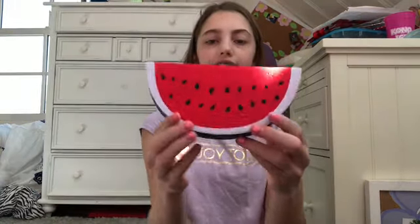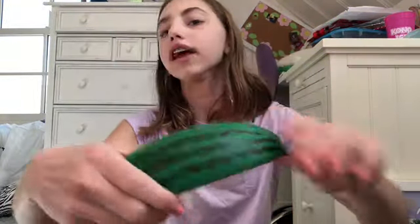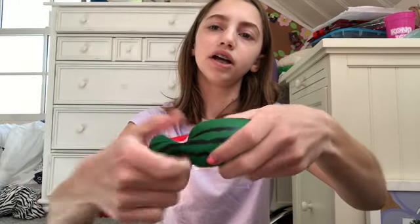The next one I got is this watermelon slice. This one is not really slow rising at all — it's not like a stress ball but it's like a pop-up. I like it though; I love watermelon, watermelon is so good.